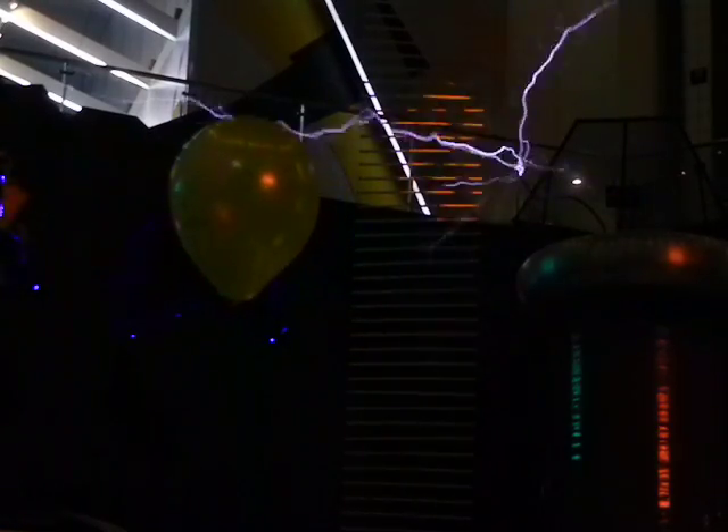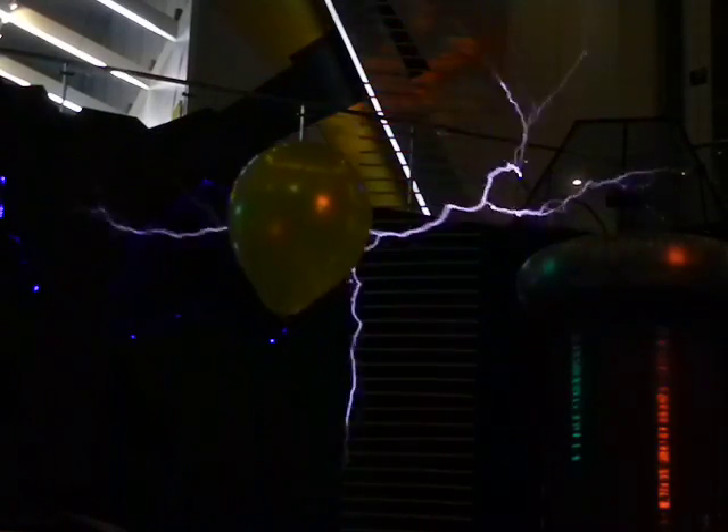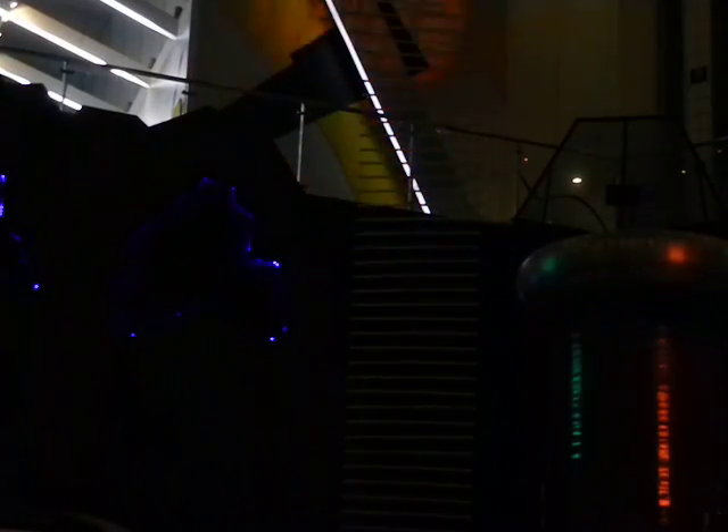So we're going to witness that one more time again. Get ready, here we go. There it goes! And with that explosion it comes to the end of the Tesla coil demonstration.